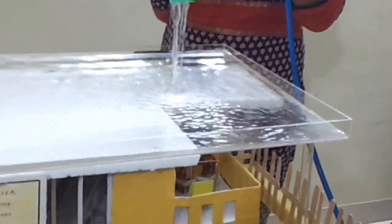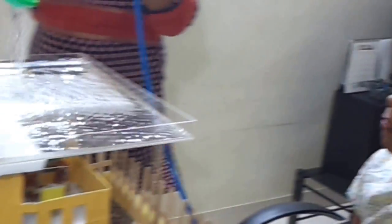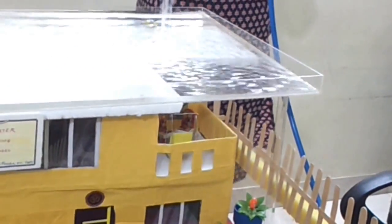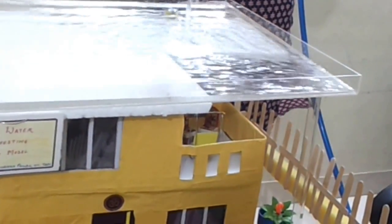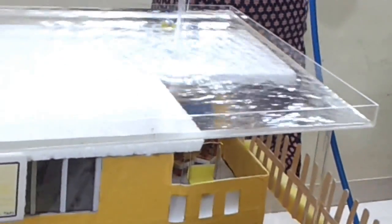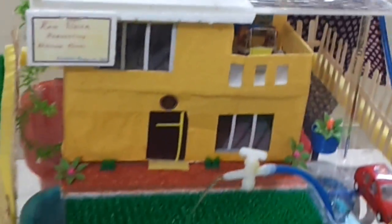Rainwater harvesting is a process of collecting and storing rainwater in a scientific and controlled manner for future use. Rainwater harvesting is absolutely free, the only cost being for collection. It is environment friendly and easy. Rainwater harvesting can be an ideal solution for places where drought is common. It prevents drought and rejects its groundwater level.